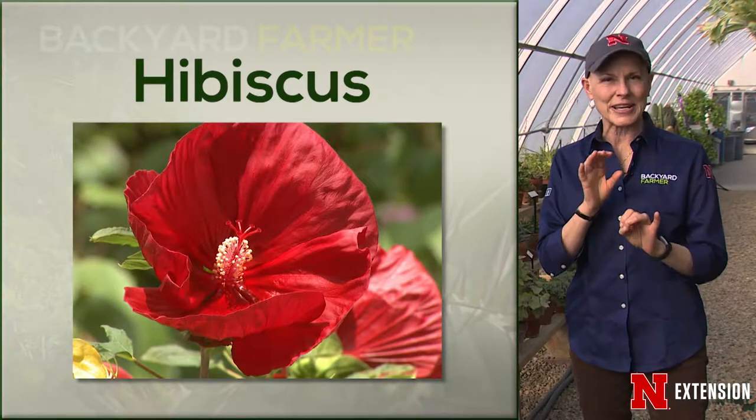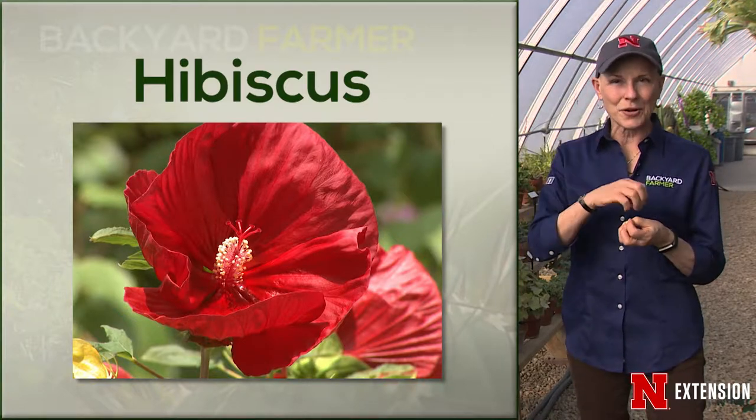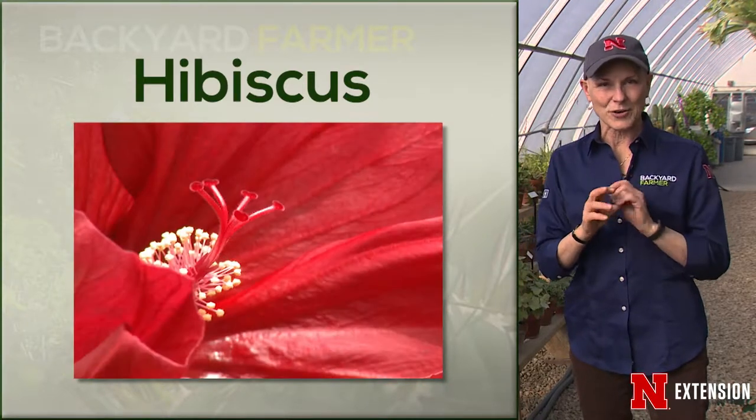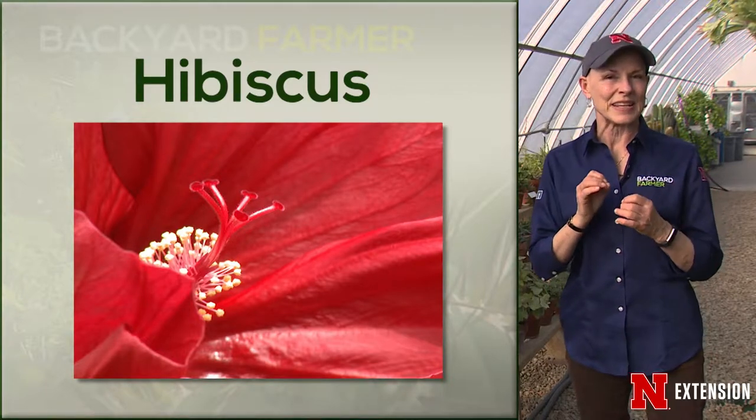Let's start with hibiscus — beautiful flowers that last one day. They actually taste like a very tangy, very interesting cranberry. So you can eat the blossoms; pull the stamens out, as they are not great to eat. If you've ever had hibiscus tea, that is the taste that you get from the hibiscus.